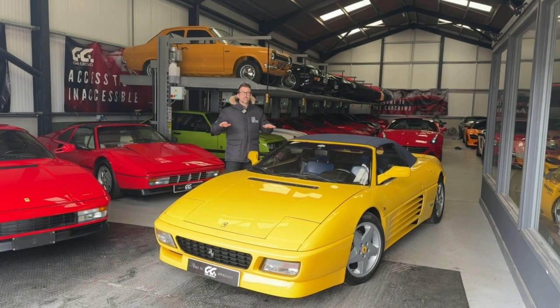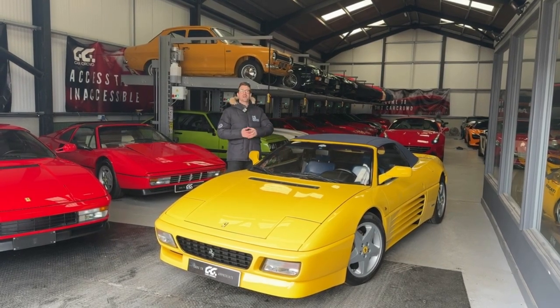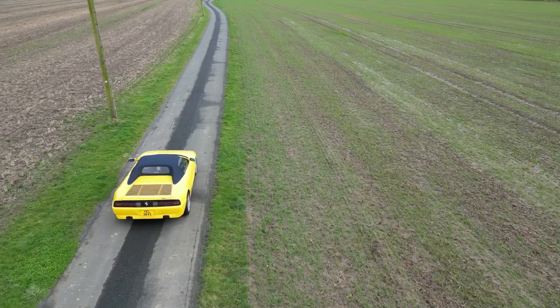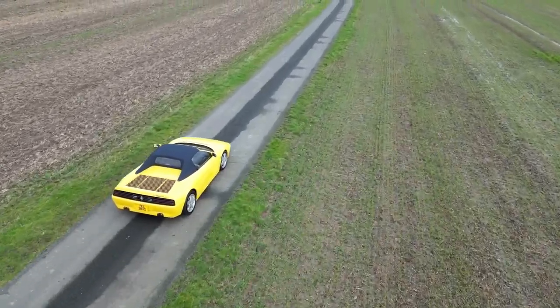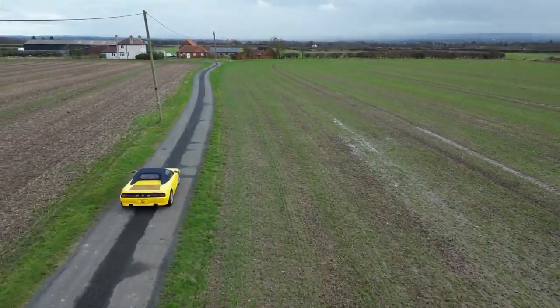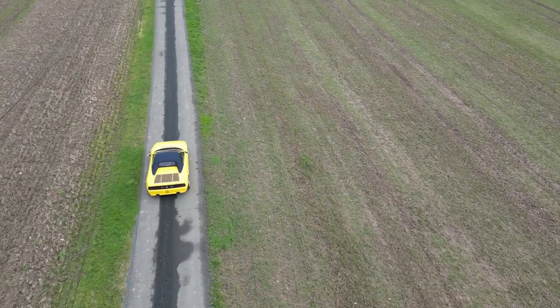Finally, it's devoid of driver aids — there's no traction control, no ABS. This car is completely devoid of anything electronic. And in the days of flappy paddle gearboxes and electric drivetrains, people are harking back to that original driving experience, which the 348 gives you in spades. That together is a fantastic recipe for potential future appreciation and something that we think was perfect for the Convi platform.